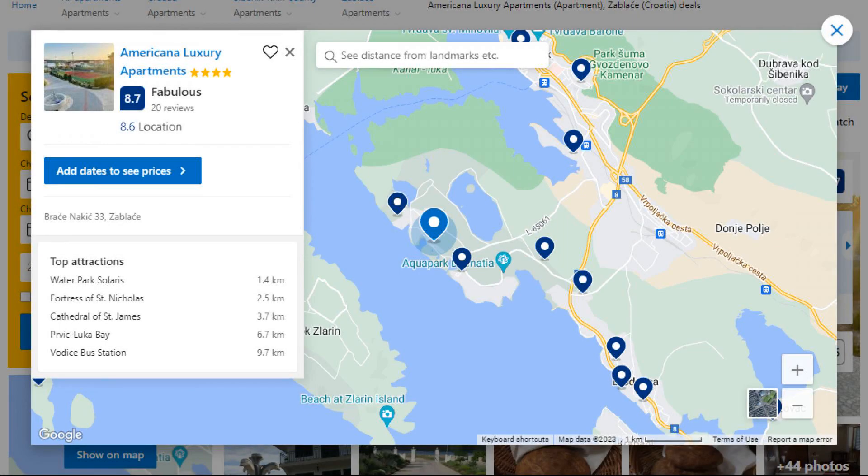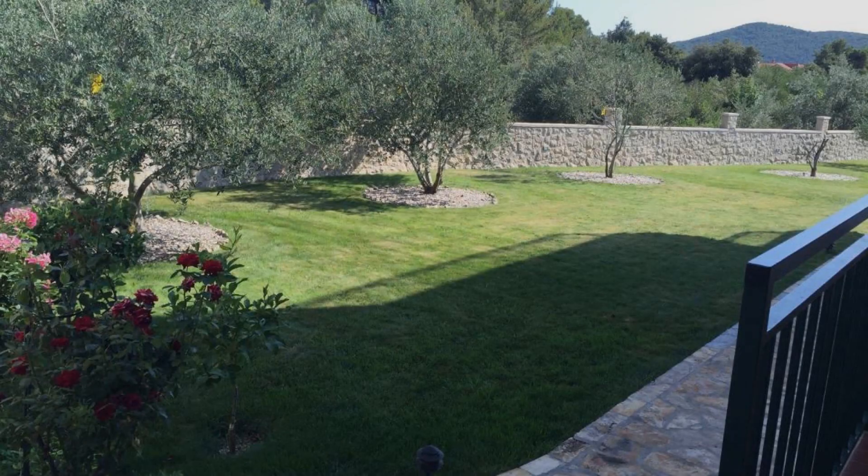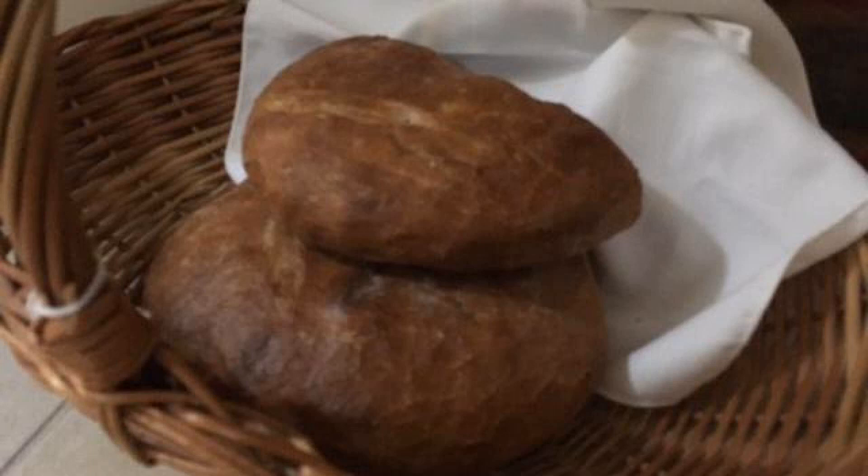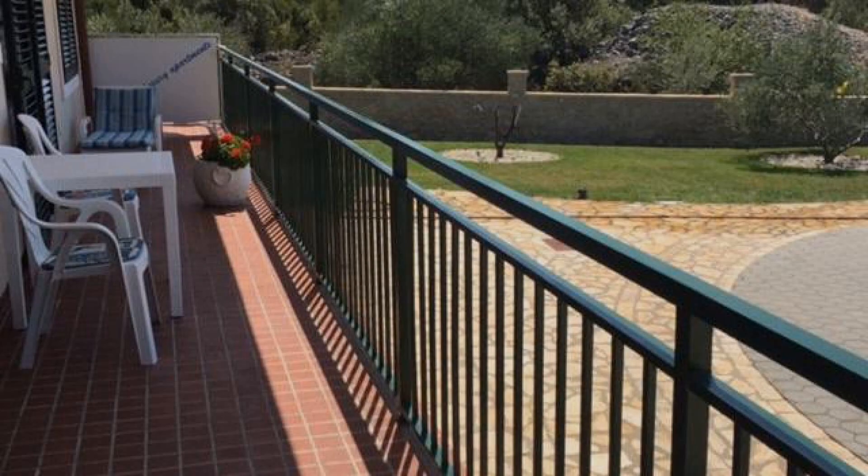Number five. This is a four-star property. The location of the property is good and the guests love walking around the neighborhood. Check-in time is 2 PM and check-out time is 10 AM. Guests are required to show a photo ID and credit card at check-in.